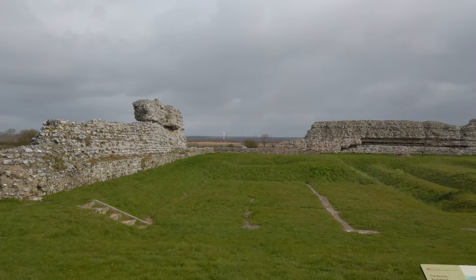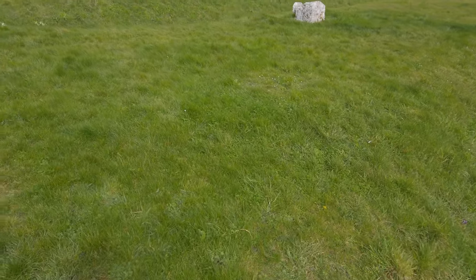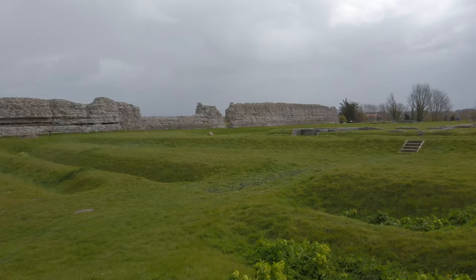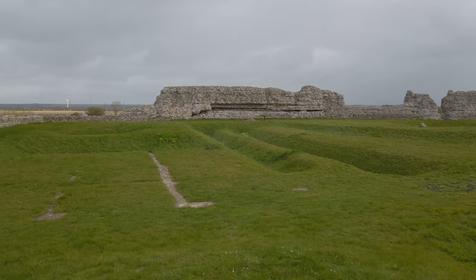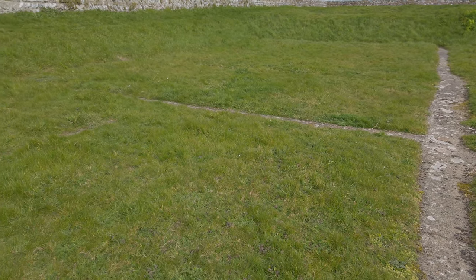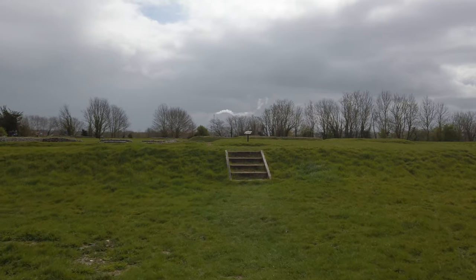These ditches here - number one just passed it over the bridge, number two right here - these were the first defenses implemented at the fort. The earliest Roman presence at Richborough is represented by those two parallel defensive ditches. They protected a landing area used by the Roman soldiers during the invasion of AD 43. You can see the markings here for some type of building, probably a civilian structure or a storage hut. More ditches - one, two - and we'll press on up these stairs.